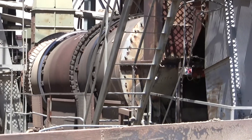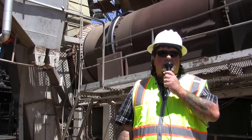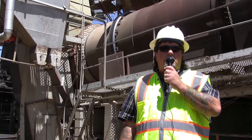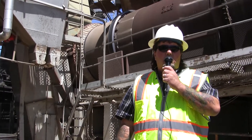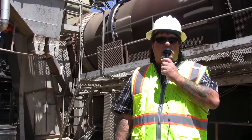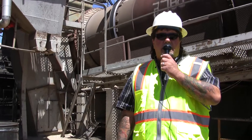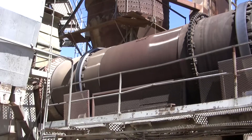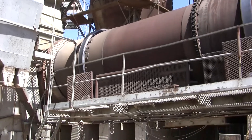After the rock and sand go up into the dryer, inside the dryer there are different lifters that lift the aggregate up and create a veil. At the other end of the dryer there's a 75 million BTU gas-fired burner that is heating the aggregate and removing moisture, bringing the rock to approximately 300 degrees.